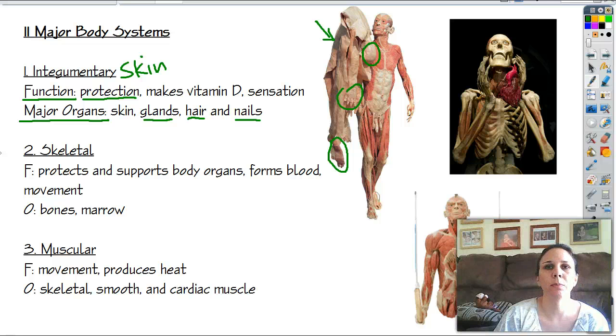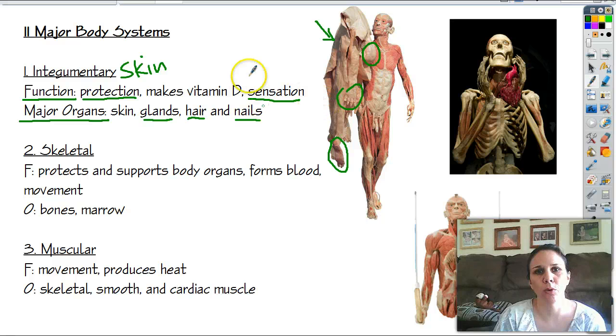Skin also protects us from sun damage, unless you spend too much time in the sun and then your skin itself gets damaged. It makes vitamin D, which is essential for certain body functions, so getting some fresh sun every day is good. It's also responsible for sensation. There are certain illnesses where there are no pain receptors, so someone could step on a nail or pick up a hot pot with their bare hand and not feel anything. They'd still get burns and injuries — they just don't feel it. Sensation is our warning system; it says danger is nearby and helps prevent injury.